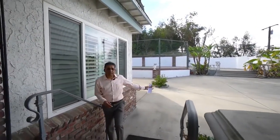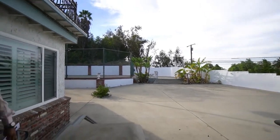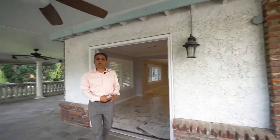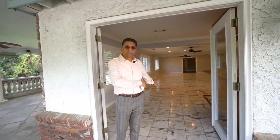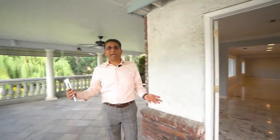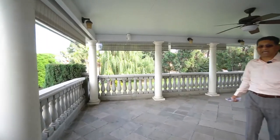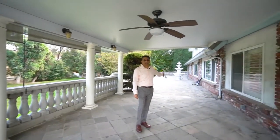If you park along the long driveway and come up here, this leads to the entertainment hall we saw earlier — so this is actually the second entry to the house, which is a great feature. The other thing I like about this house is this outside patio. It's enclosed, it has ceiling fans and lights, and it takes us back to the front entry.